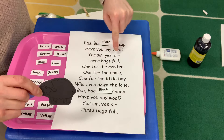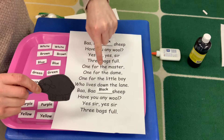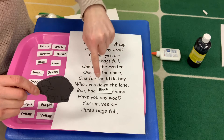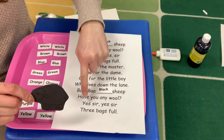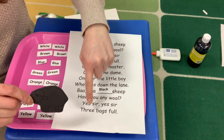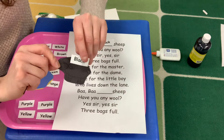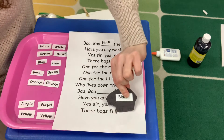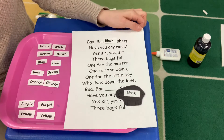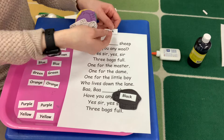Yes sir, yes sir, three bags full. One for the master, one for the dame, one for the little boy who lives down the lane. Baba black sheep, have you any wool? Yes sir, yes sir, three bags full. We actually don't really even need to say that second part. You can put the word black onto the black sheep if you want. So then we're going to change it and get a different word to go with the next color.